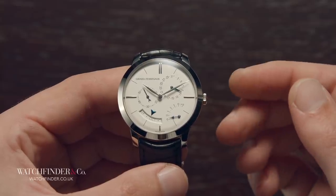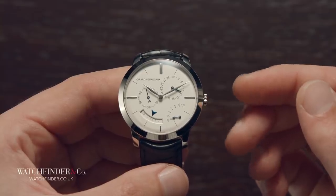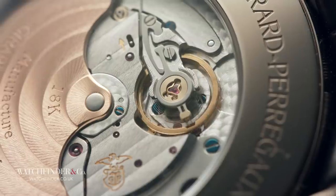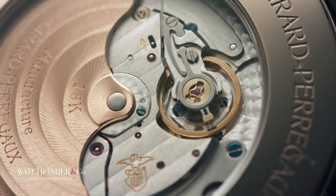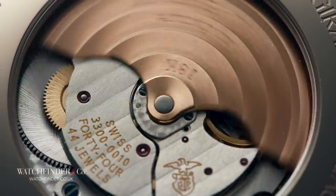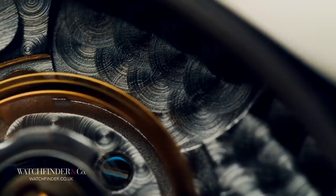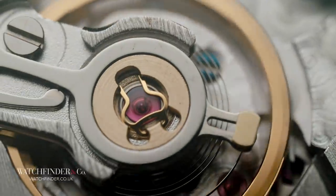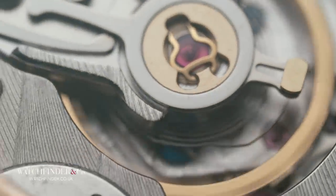And that's why we're looking at this Girard-Perregaux 1966. It's not a commemoration of the one and only time the England squad will ever win a football World Cup. It's an acknowledgement of the brand's first high-beat watch, fitted with a movement that ticked 36,000 times per hour. That's nice, you're probably thinking.